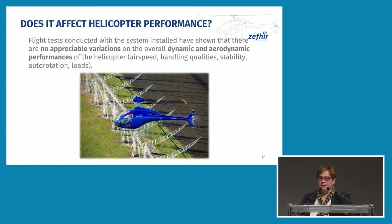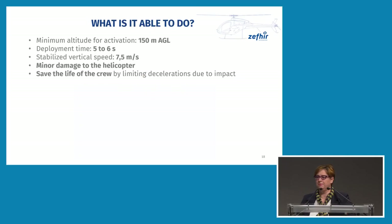Does the system affect helicopter performance? The answer is no. Our flight tests demonstrated that the system creates no appreciable variation in the overall dynamic and aerodynamic performance. Airspeed, stability, handling qualities, autorotation, and vibrations are more or less the same. That is why we included it in the basic configuration.